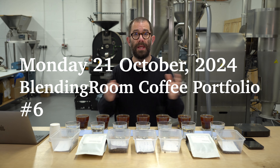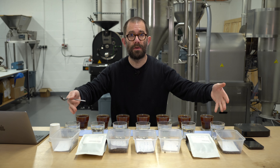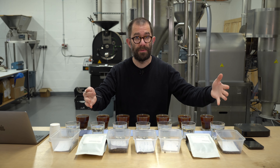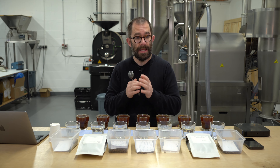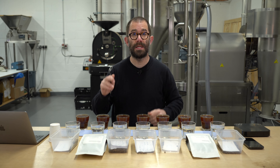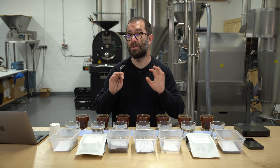Welcome to episode 6 of this weekly cupping. What I do is cup through every single one of our single origin coffees that are either roasted and ready for sale or going to be roasted throughout this week. Each of these cupping series are relevant only to the week commencing, and today's is the week commencing the 21st of October. I'll get straight into the cupping and discuss each of the coffees, their flavour profiles, and how I think you should brew them at home.